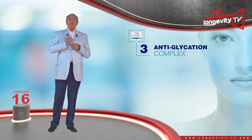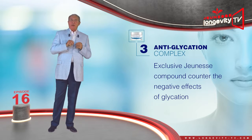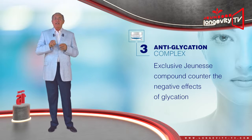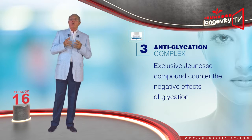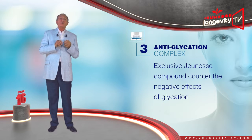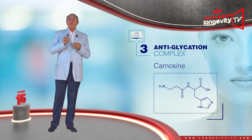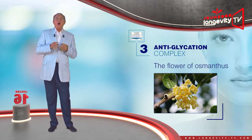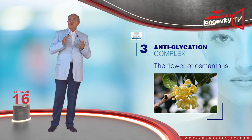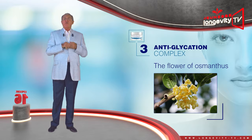The anti-glycation complex is a unique and exclusive Jeunesse compound that counters the negative effects of glycation — that is, the excess of sugar which brings about the immobilization of proteins such as elastin and collagen, leading to wrinkling. Carnosine is one of the only ingredients capable of breaking the bond which immobilizes the proteins. The flower of osmanthus, also known as fragrant olive, not only has a beneficial floral aroma, but is also capable of preventing glycation.